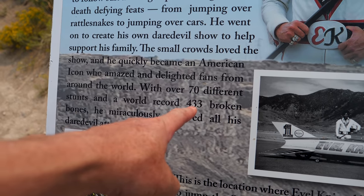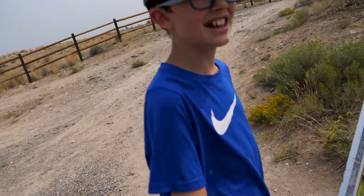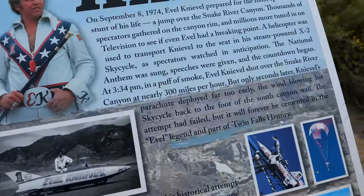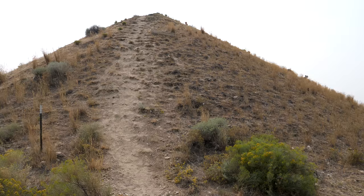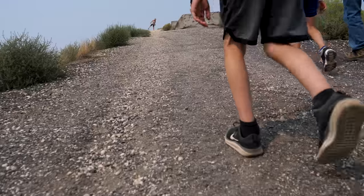Evel Knievel performed over 70 stunts and set a world record of 433 broken bones — and there are only about 200-something bones in the human body, so he broke several multiple times. A sign notes the date was September 8th, 1974. The ramp was 180 feet tall on top of the dirt mound, and the rocket left the takeoff spot at 300 miles per hour.